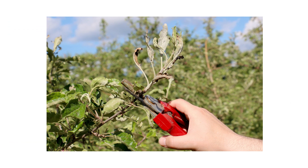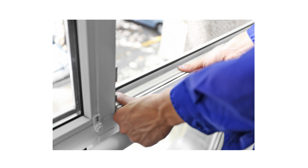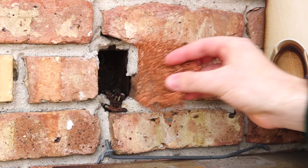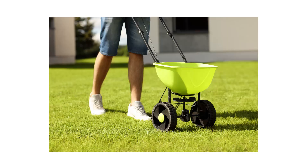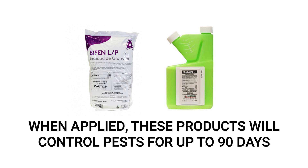Indoors, repair any leaky pipes or faulty air conditioning to reduce moisture content. To stop pill bugs from invading your home, seal any potential entry points — fill tight cracks and crevices with caulk, stuff larger voids with copper mesh, and repair torn screens or affix brush or rubber seals onto doors and windows. Finally, follow up your granular and liquid applications with timed retreatments. Bifenthrin-based products like Bifin-LP leave a lasting residual that controls pests for up to 90 days, so we recommend quarterly treatments for year-round control.